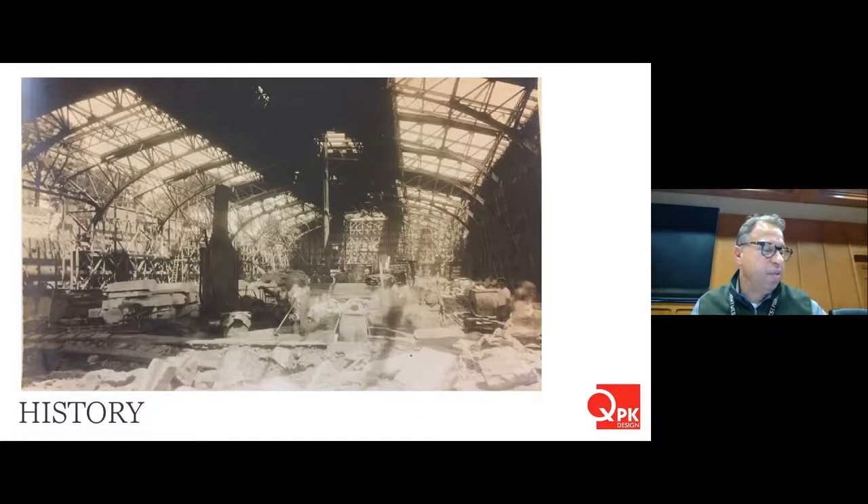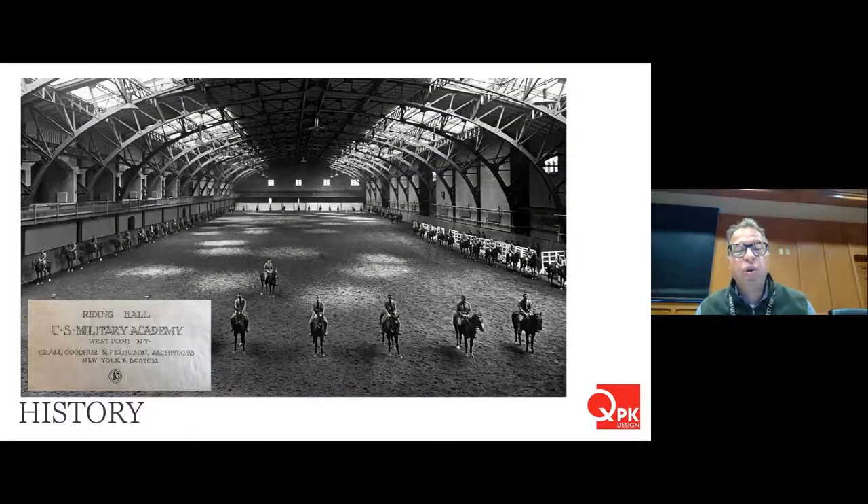To understand this design it's important to touch on history. This is a photograph from approximately 1910 of the construction of the original building — built as an indoor riding facility known as a riding hall, designed to replace a smaller structure. At the turn of the century, horsemanship was an integral part of West Point's rigor when the cavalry was still mounted on horseback. The design competition of 1903 for new West Point facilities was won by Cram, Goodhue and Ferguson, a firm located in New York and Boston.